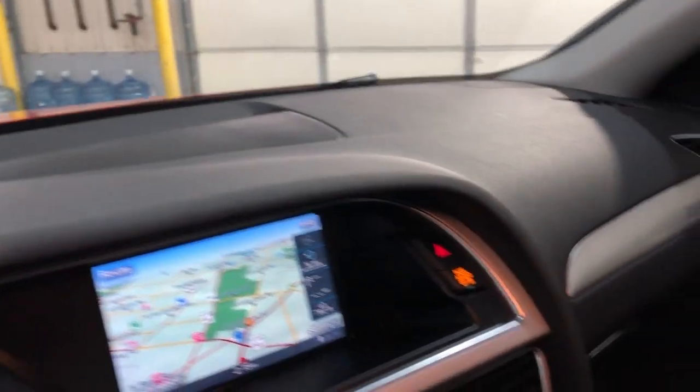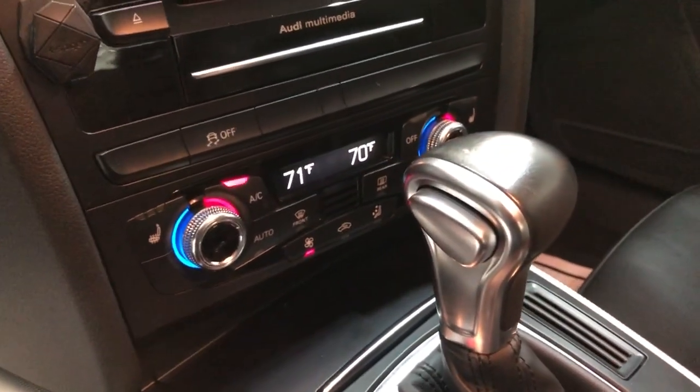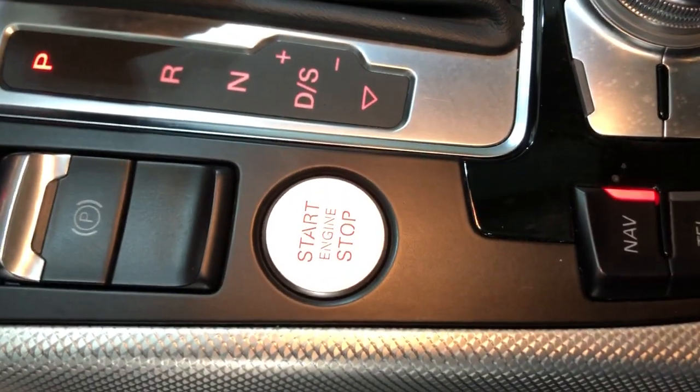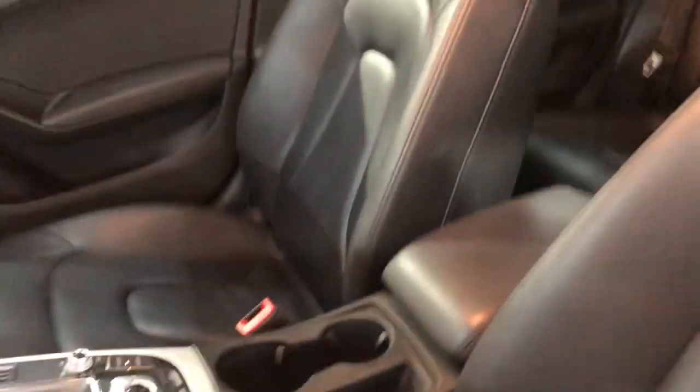Nice and clean dashboard, no issues, no problems. It's got navigation, rear view camera, automatic climate control, automatic transmission, extra keys. It's got a push to start button, super nice and clean, non-smoking, no odors inside, clean headliner with a sunroof.